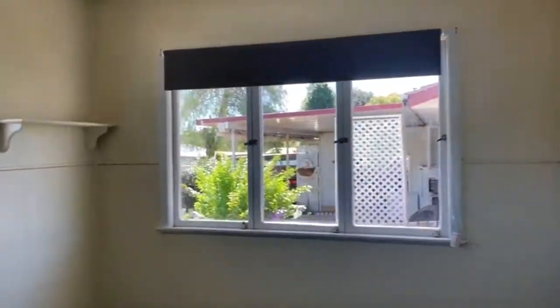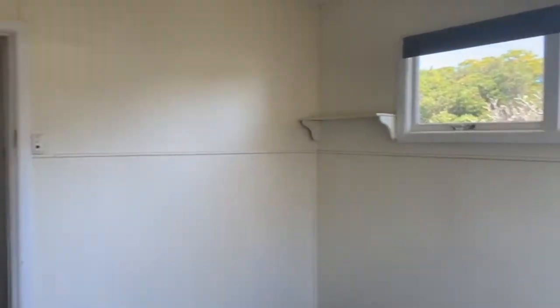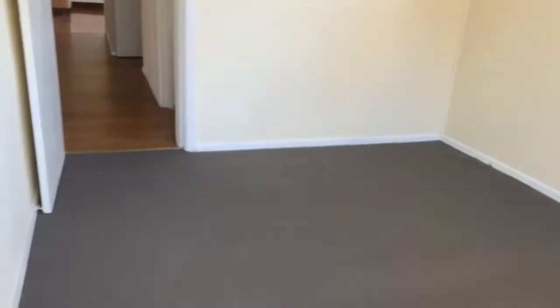And here we have Bedroom 3. Once again a good-sized bedroom. There are two windows here, so that offers plenty of natural light as well.